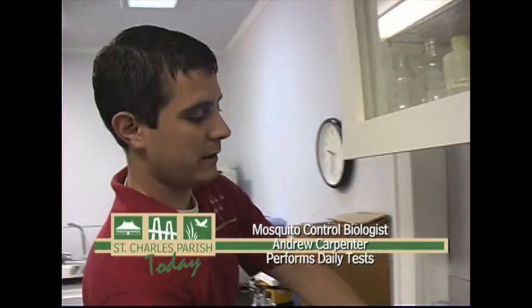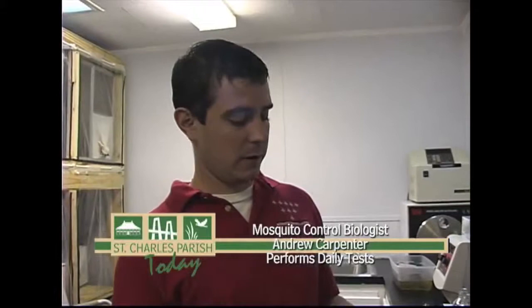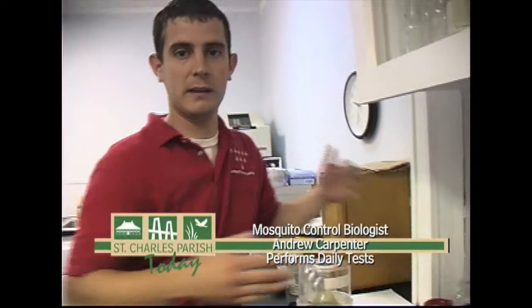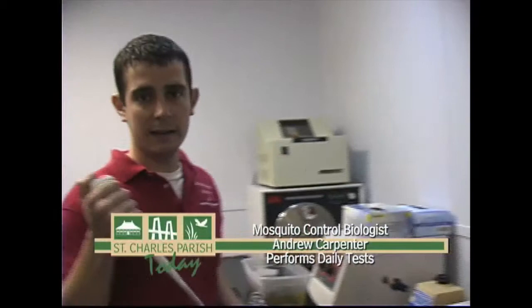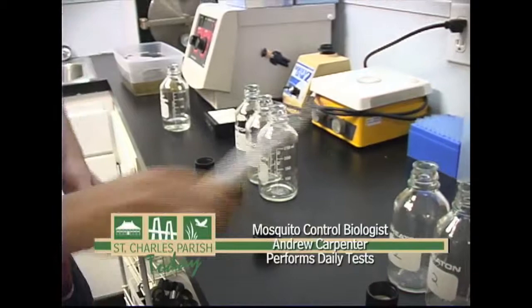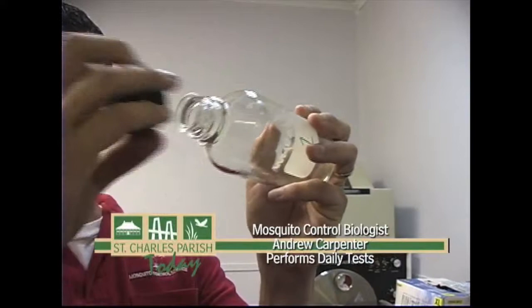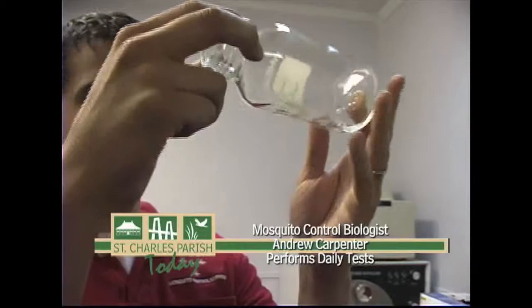The reason we do the Bottle Bioassay is to make sure that the chemicals we're spraying at night are effective. First, we take some of the actual chemical that we use and dilute it with acetone. Once we dilute it, we mix it up for about 20 or 30 minutes to make sure it's uniform all the way through. We then take it off the mixer and pipette exactly one milliliter into each bottle of the bioassay. Once you have the chemical into the bottle, the next step is to coat the bottle with the chemical. As you roll the bottle, the acetone will evaporate, and what's left behind will be the chemical. You continue to roll the bottle, open it up to allow air in, and this process takes about 10 to 15 minutes per bottle to get it completely dry.